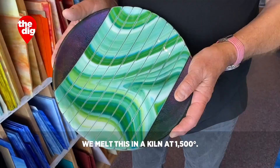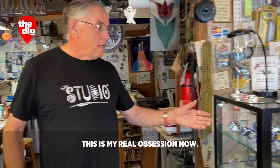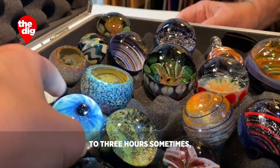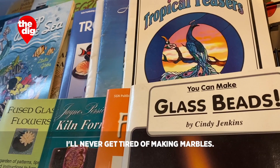These plates — are they usable or decorative? They're both. We melt this in a kiln at 1500 degrees. It's sort of like baking cookies, except for the 1500 degrees. This is my real obsession now — I love making marbles. They take between an hour and a half to three hours sometimes just to make one marble. But the joy in getting it out of the kiln the next morning after it cools down and seeing the beauty of it just keeps me going.